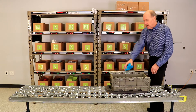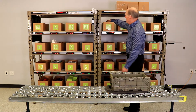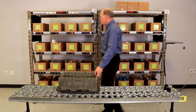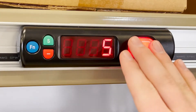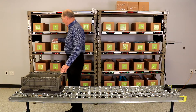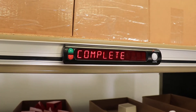I start at this location, make my pick and confirm. Pick one at this location. And go to my last pick in this area. I pick two and confirm. Now the order is complete in my area.